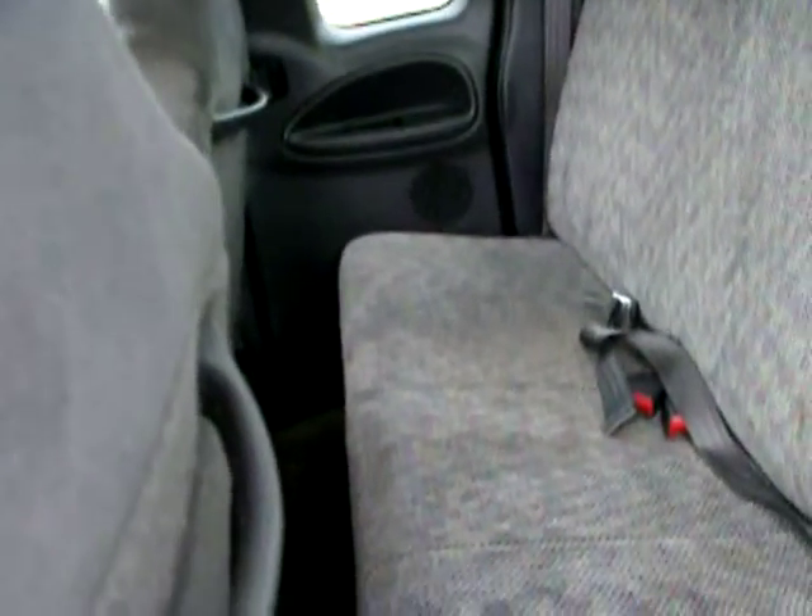The interior is clean — no rips and tears in the seats, dash is good, headliner is clean. All these doors open up right here, got plenty of room for your stuff.